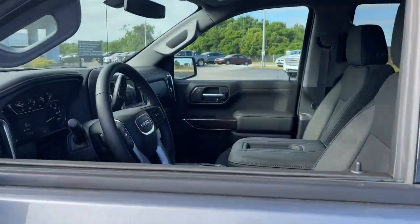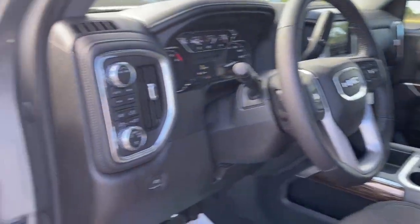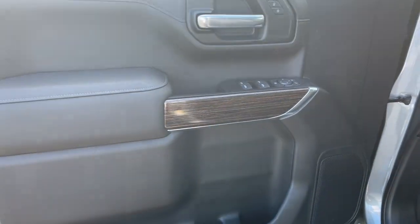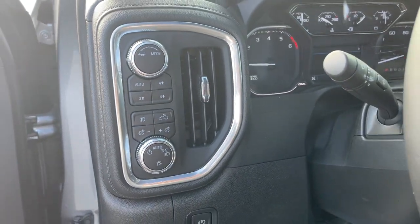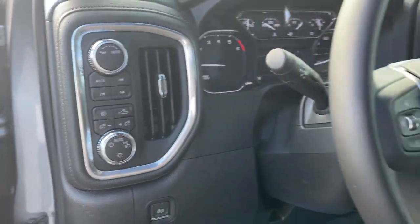The following are some of this vehicle's highlighted options: heated driver's seat, keyless entry, fog lamps, steering wheel audio controls, electronic stability control, Wi-Fi hotspot, intermittent wipers, trip computer, power windows, four-wheel disc brakes.